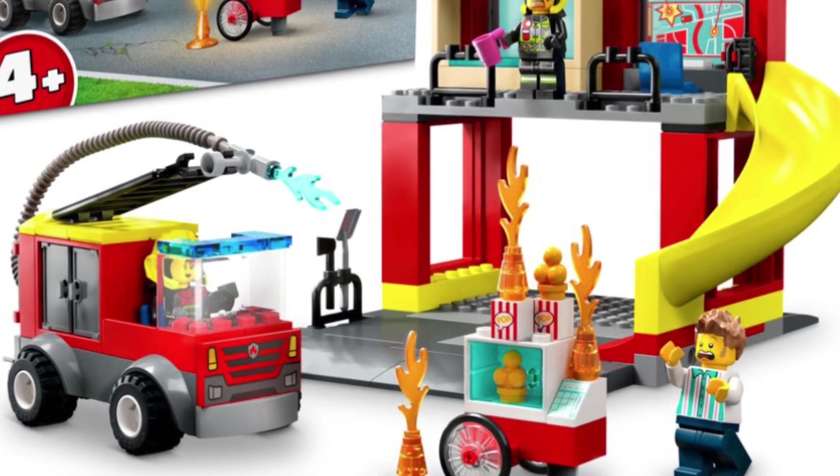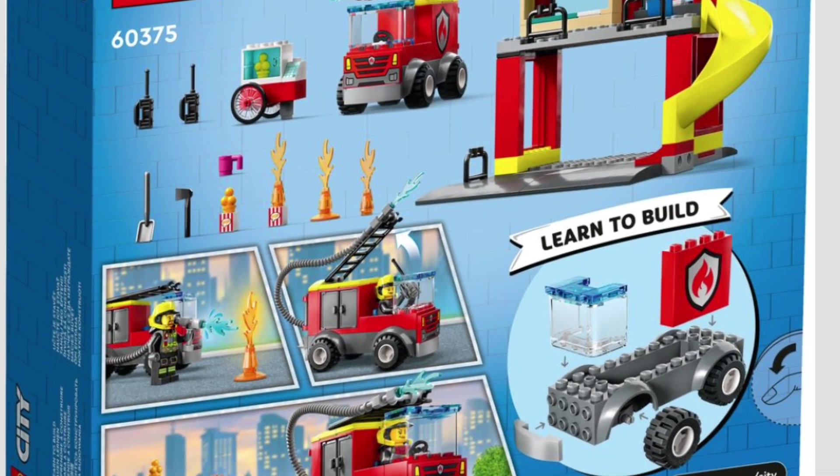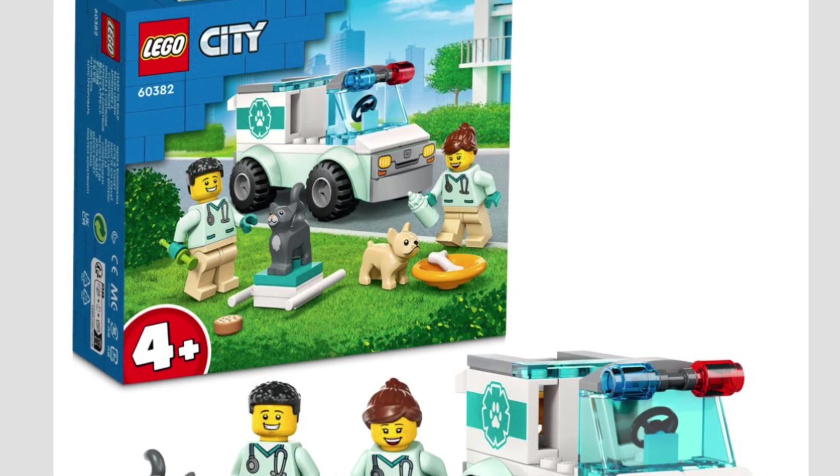The Fire Station and Fire Truck — here's your little 4-plus set. Not for me, but some may be interested in it. It does come with good parts and I love the little popcorn stand — it's a cool one.